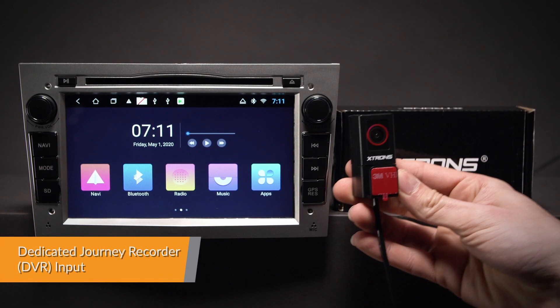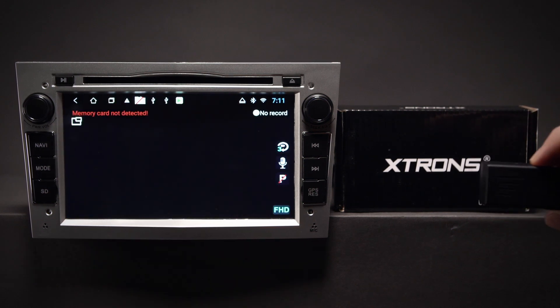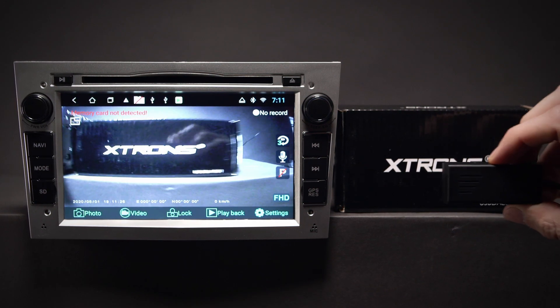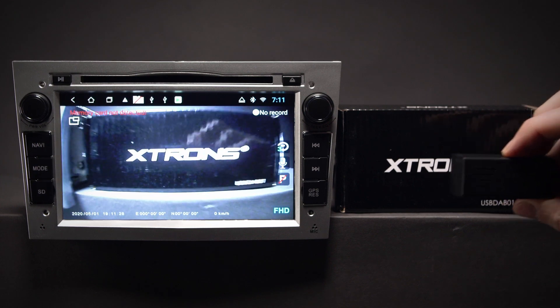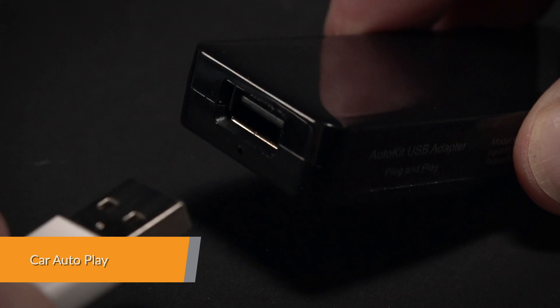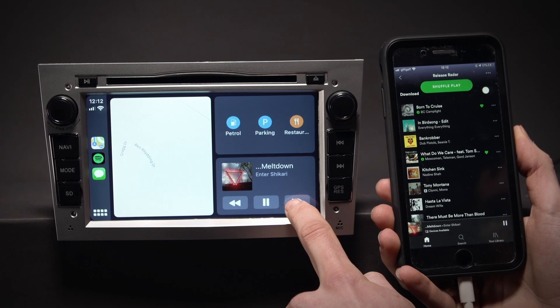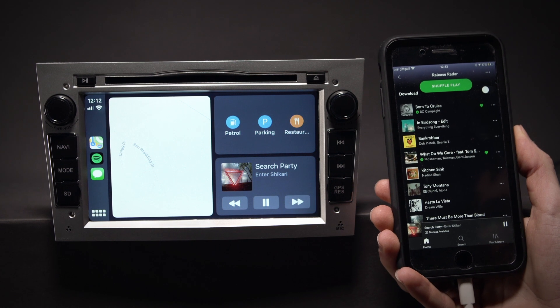The radio comes with a dedicated DVR input, making it simple to connect an Xtron's journey recorder to the unit. This helps to record and capture live events whilst on the road. The Car Autoplay dongle is your smart driving companion that helps you stay focused, connected and entertained with the virtual assistant.